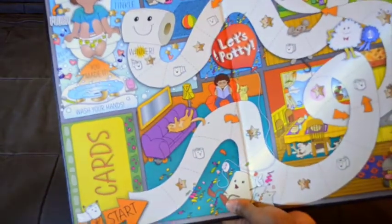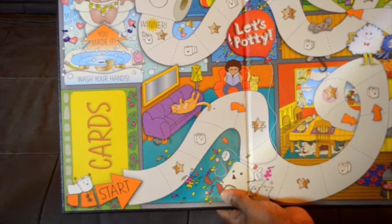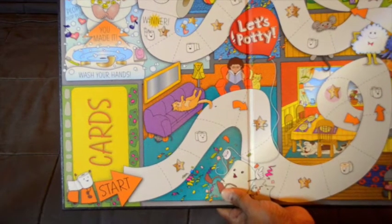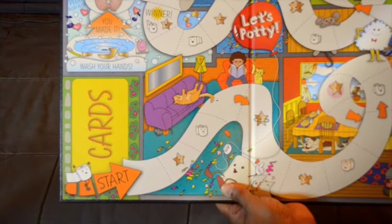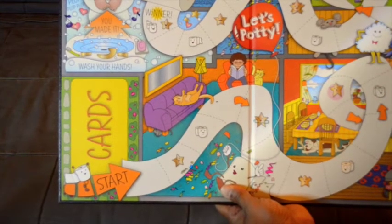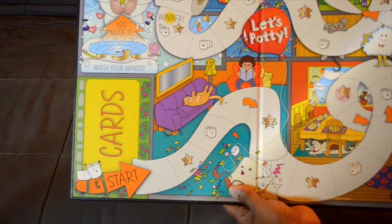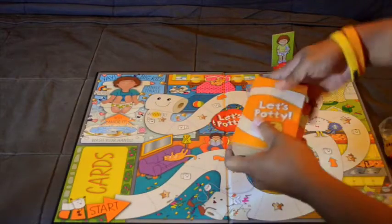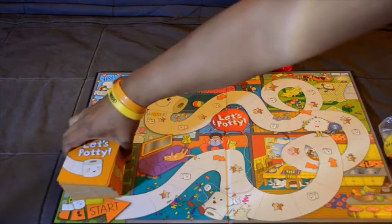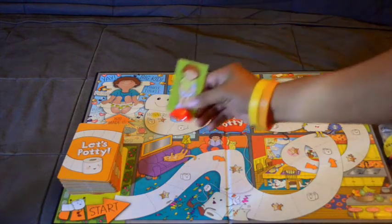Here is the board game. It's very detailed, simple, and very colorful, which is good for kids because they will be really interested in reading it and even playing with it. Let's try to play it for a while. You're going to put the cards here and your piece here.